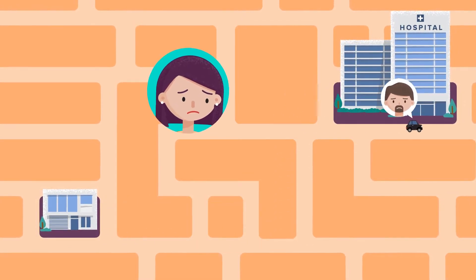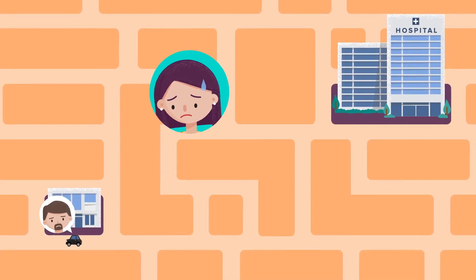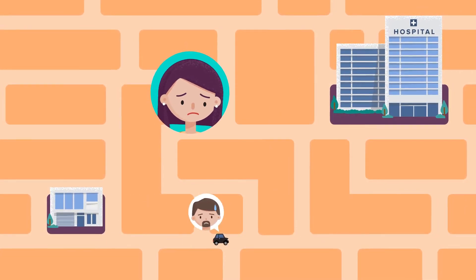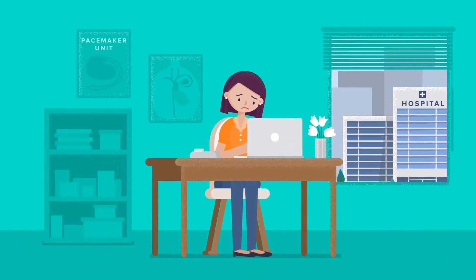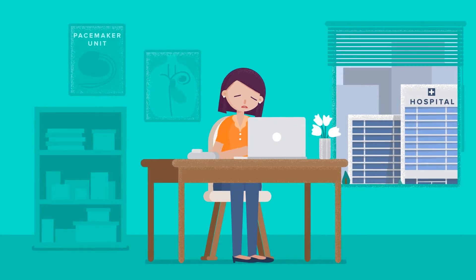But Mary wasn't happy with this solution. She knew great improvements could be made if doctors could monitor their patients remotely. Mary was in search of a complete, reliable, and cost-efficient solution to connect her pacemakers.